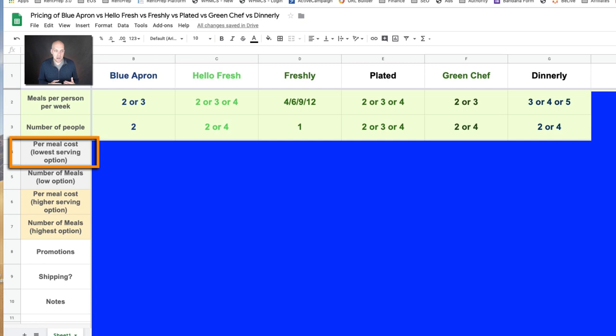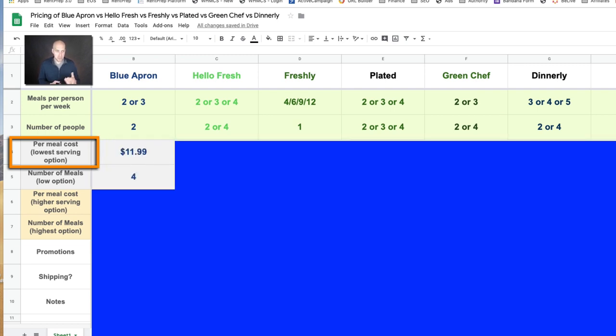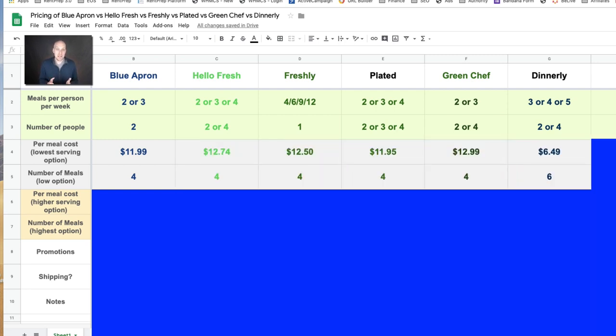Moving to the first column, we have the per meal cost for the lowest serving option and the number of meals included with that lowest option. Using Blue Apron as an example, the lowest option is two people and two meals per week — that's four meals — and the cost works out to $11.99 per meal. That gives you an idea of pretty much the highest potential cost because you're buying the least amount of food. Of course the more you buy, the cheaper it gets. So if you're just wanting to put a toe in the water with a couple meals a week, this is the pricing you'll see.